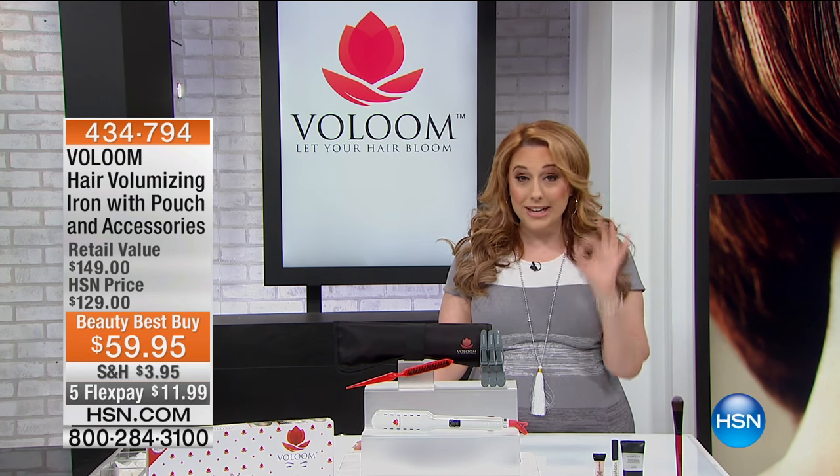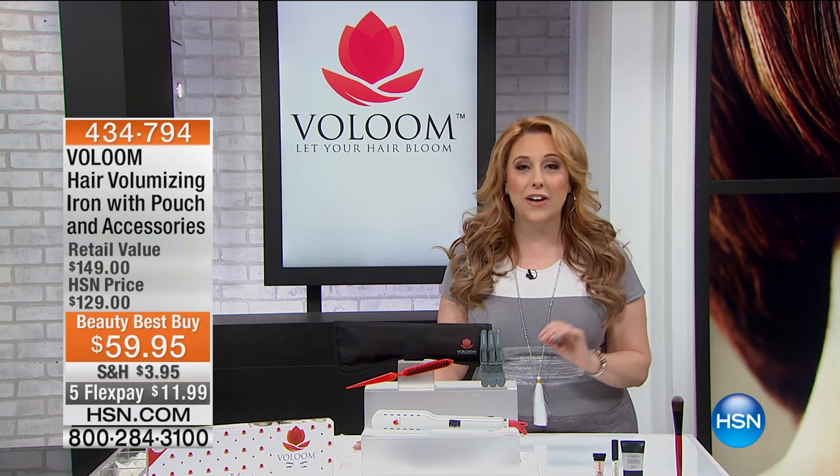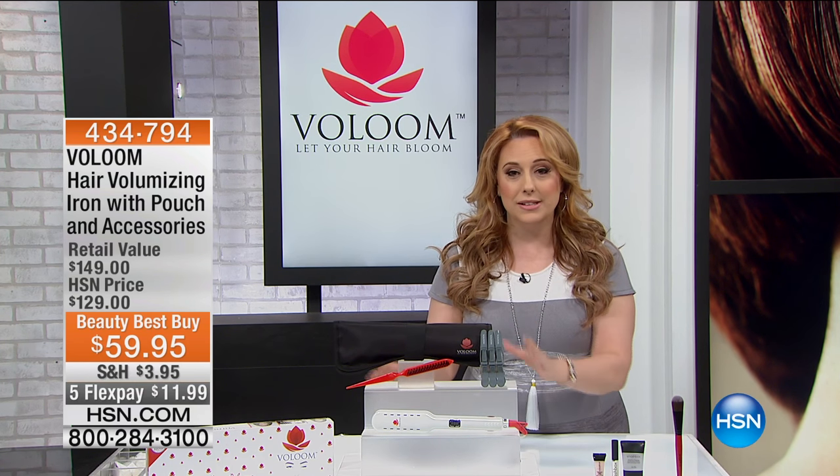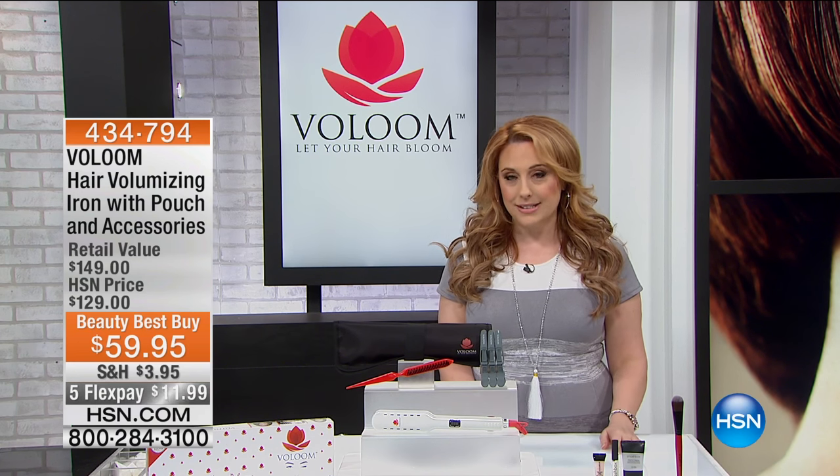We have a tool that the industry uses on a daily basis, at a crazy sale price for you. It's the hair volumizing iron. It comes with the pouch and all the accessories — $11.99 to get home.